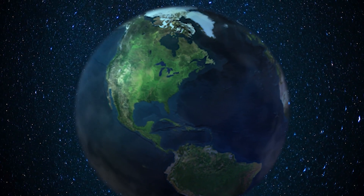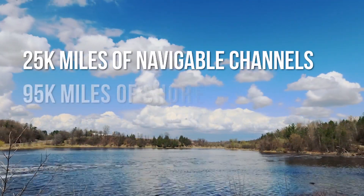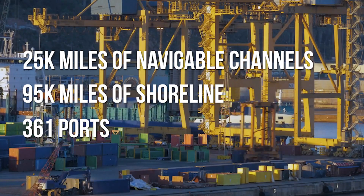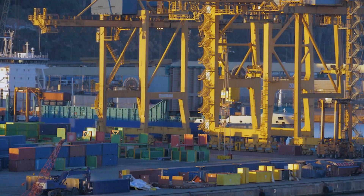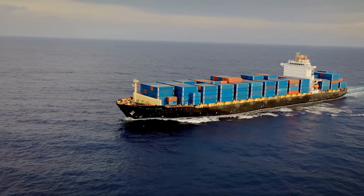America is a maritime nation whose economic lifeblood flows through its 25,000 miles of navigable channels and hundreds of ports. This marine transportation system supports tens of millions of jobs and generates trillions of dollars in economic activity.